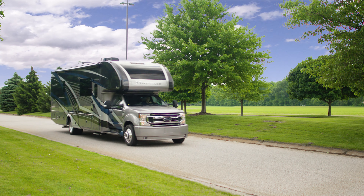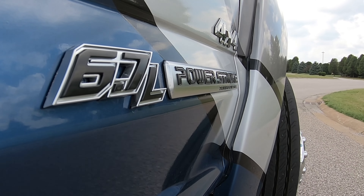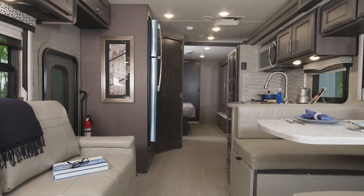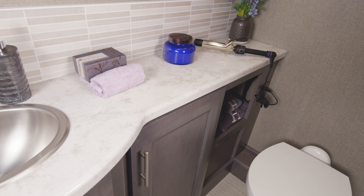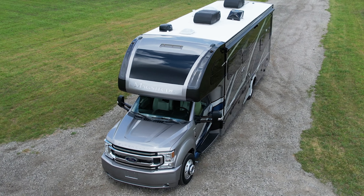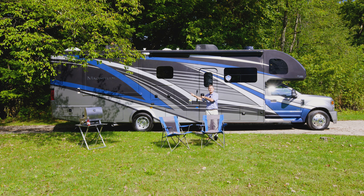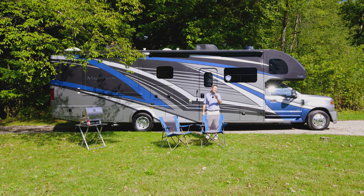Need a Class C motorhome that has a beefy diesel engine, four-wheel drive, huge towing capacity, and floor plans with everything from bunks to a bath and a half? Then this is the one. I'm Steve from Thor Motor Coach, and this is the 2022 Magnitude 4x4 Super C from Thor Motor Coach.